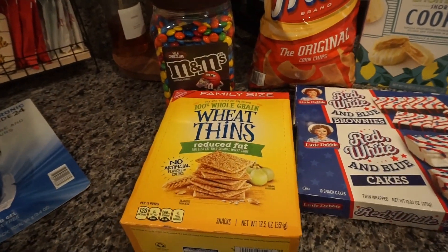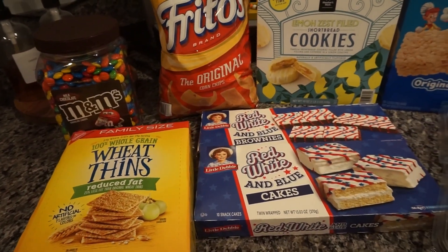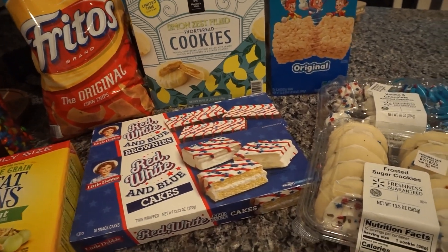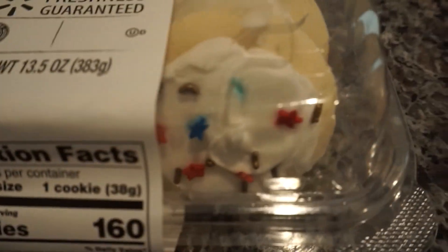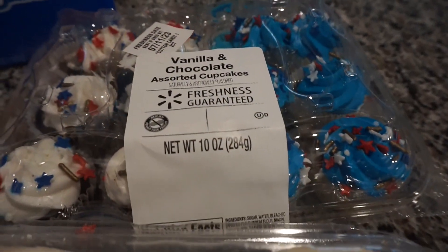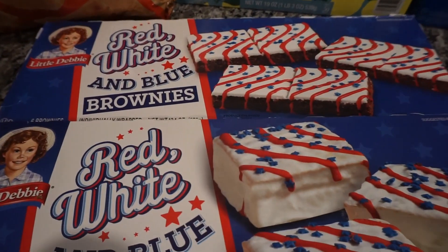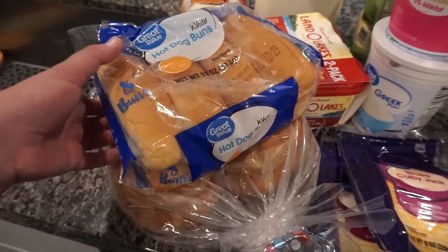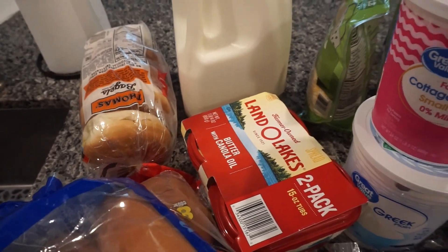Over here we have pantry items — my Wheat Thins, I always get the reduced fat. M&Ms, those are for my grandma, she loves them. Got Fritos for taco salads, these lemon cookies, and we also got these Loft House style frosted cookies and cupcakes for 4th of July because we're having family come over and we're barbecuing. And the Rice Krispies were also for my grandma.